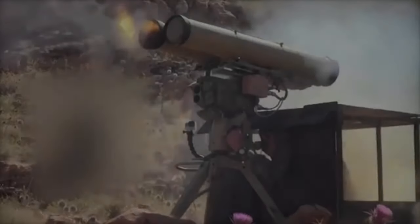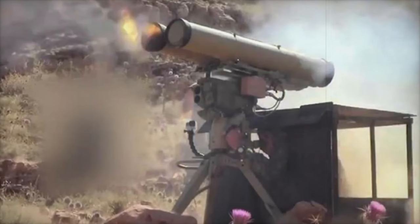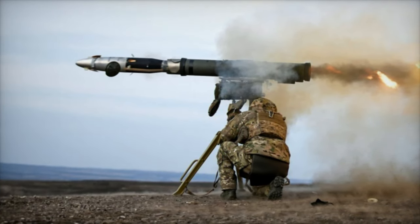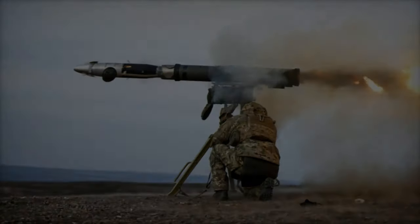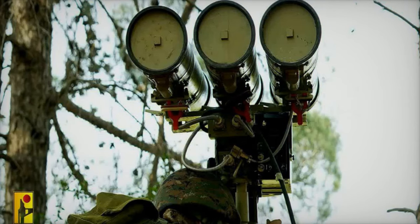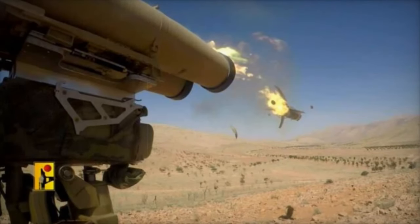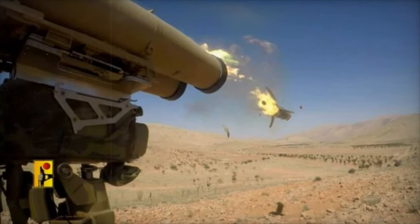The Cornet system, originally designed by Russia, is a widely used anti-tank guided missile capable of defeating advanced armor. Its tandem-charge warhead allows it to penetrate layers of armor, including explosive reactive armor, which is commonly used to protect modern military vehicles. The system can be fired from both tripods and vehicle mounts, offering flexibility in deployment. With a range of 5 to 8 kilometers, the Cornet is highly effective against heavily armored targets, delivering substantial firepower through its laser-guided missiles.